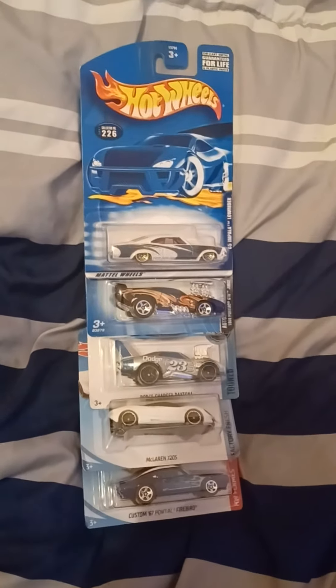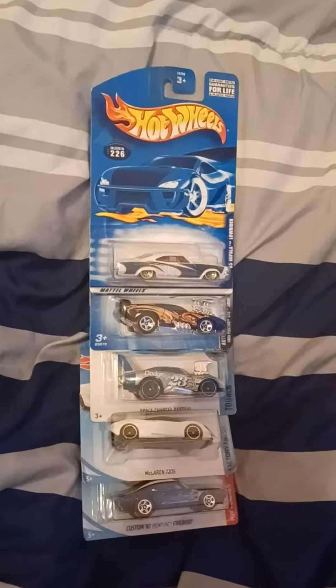Hey guys, it's Bubba Diecast here, and today we are going to do five Hot Wheels cars.